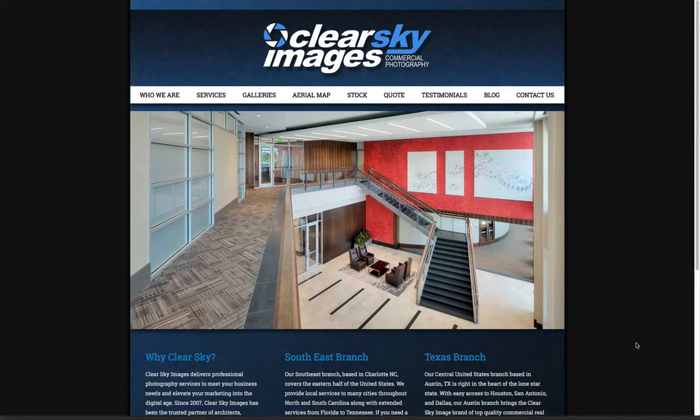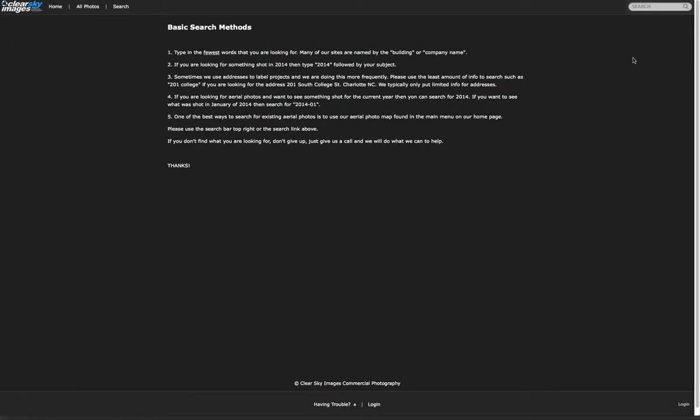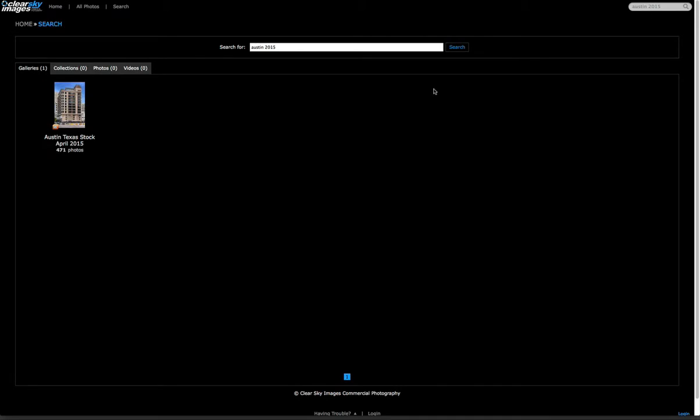It's very easy to find. Go to our main page and click on the stock link — this is where you can search all of our stock. Go to the search bar and type in 'Austin 2015' and it's going to take you to a gallery that says Austin, Texas Stock, April 2015.